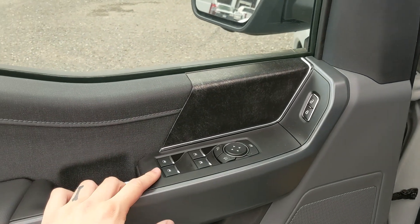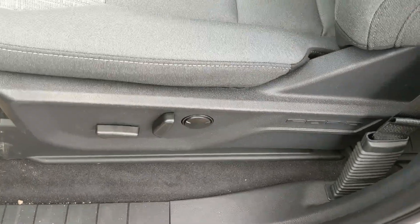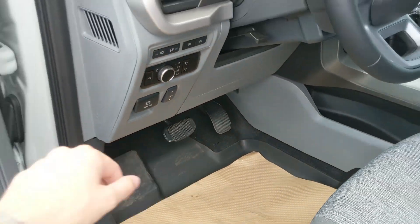Looking in the front, you have your power windows, power mirrors, and power locks, as well as a fully power-adjustable driver's seat and power-adjustable pedals.